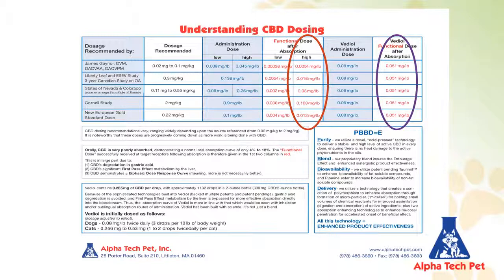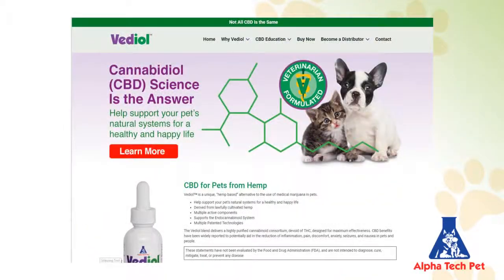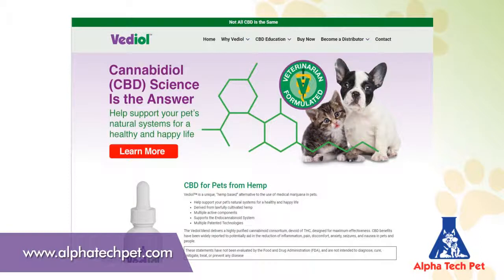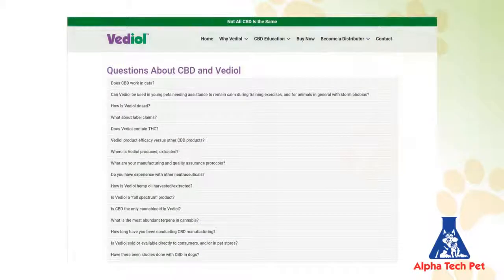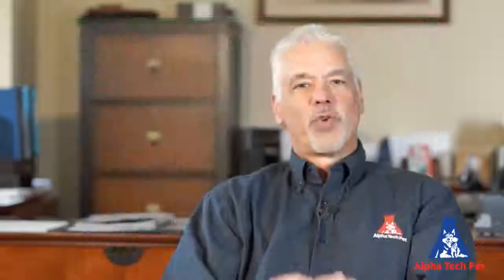More information can be found at vetiol.com and alphatechpet.com on our Vetiol product page, including advertising banners, sell sheets, and a continually updated list of questions and answers. We thank you for your time taking a look at this tutorial and hope that you now feel more confident about what Vetiol can do for your pets, and that this presentation has prepared you to better interact with your clients.